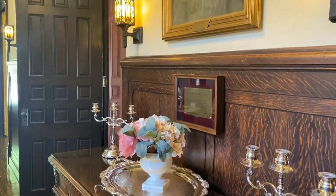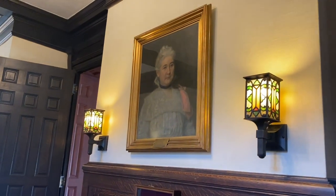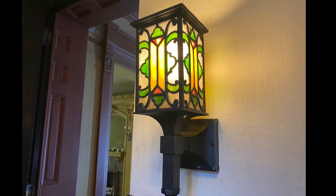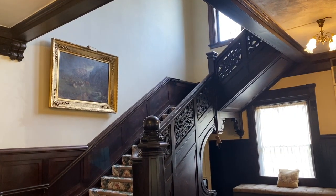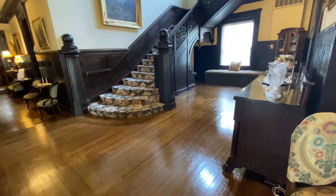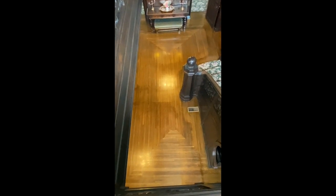The wainscoting throughout the foyer features contrasting dark wood and cream-colored upper walls. Built-in Tiffany lamps light the hallway, and large windows on both the first and second floors flood the area with natural light from the north. The original hardwood floors feature an outward spreading rectangle design that is even more impressive when viewed from the second story.